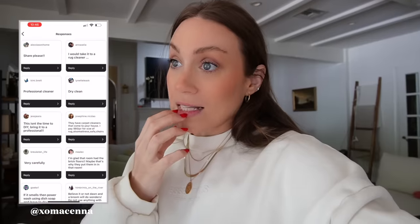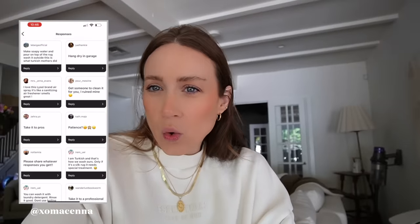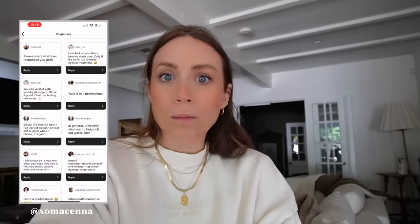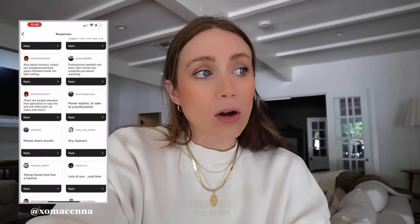Our only problem right now is my vintage rug, which is about 90% dry. Since it was raining outside we didn't have a place to get it dry. It's a huge rug. I asked you guys on Instagram if you had any advice on cleaning vintage rugs because I've definitely never done that. It was just normal spot clean and vacuum situations. The majority of you said take it to a professional, and maybe our insurance will cover it too.